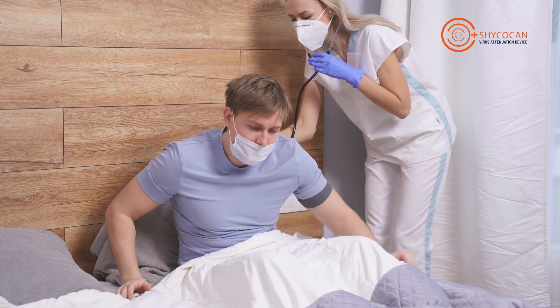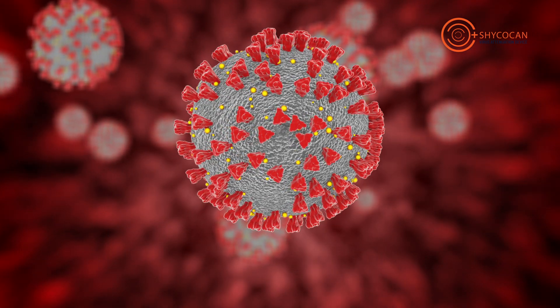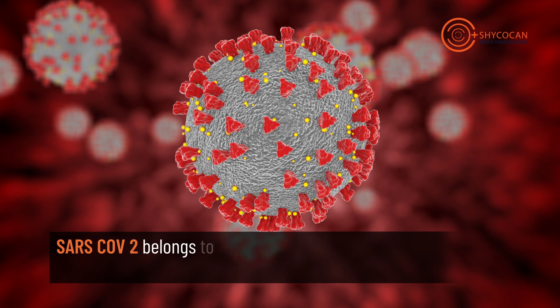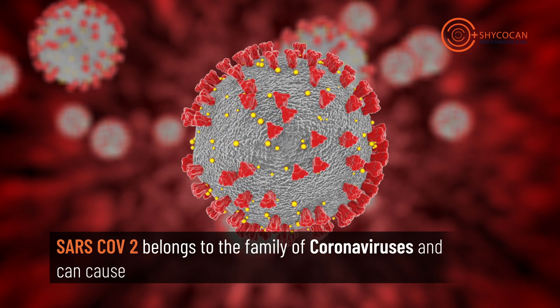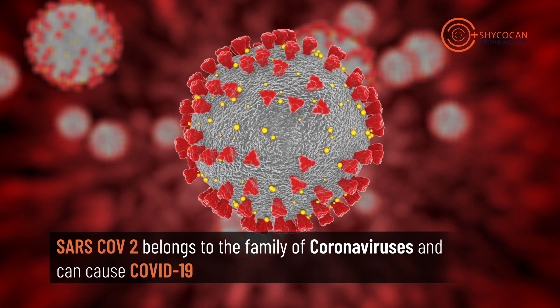We've all heard about the coronavirus. Now let's take a closer look at how the virus infects a human cell and discover how we can protect ourselves against it. SARS-CoV-2 belongs to the coronavirus family, a contagious viral infection that primarily attacks your throat and lungs.